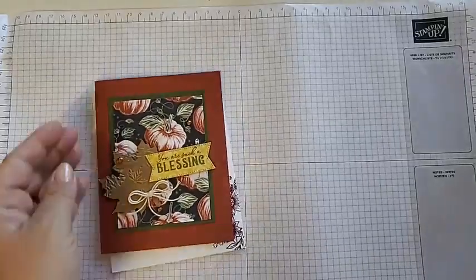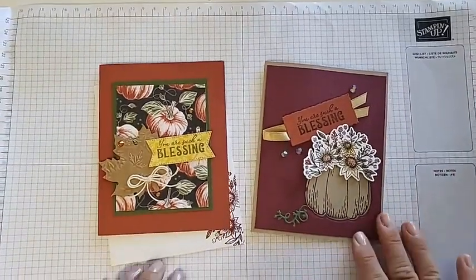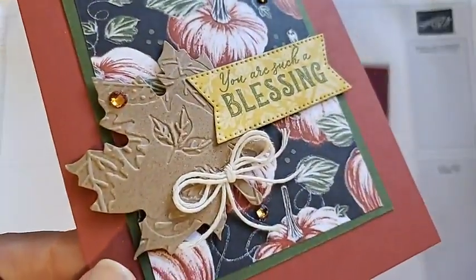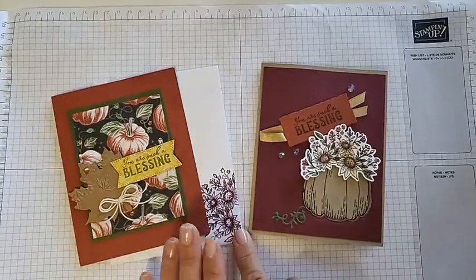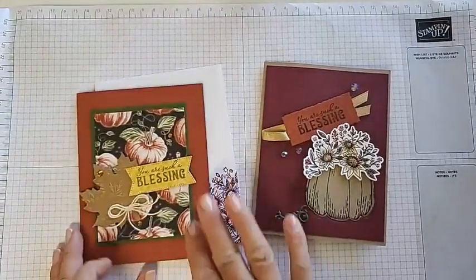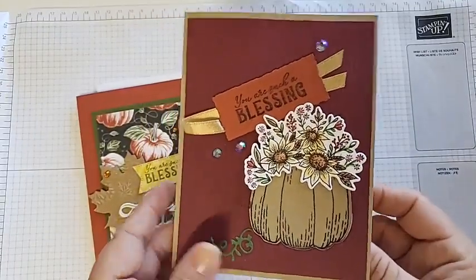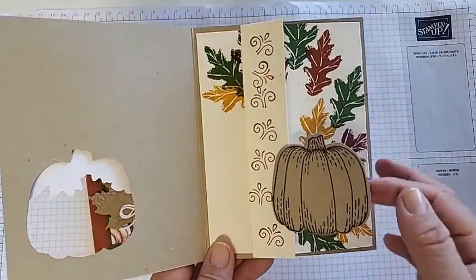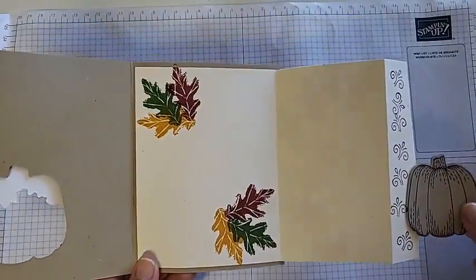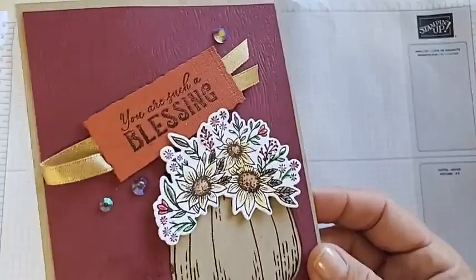The next fall cards both use the same stamp set. Gina Carderan's has a leaf embossed with leaves — how fun is that — with designer series paper and says 'You are such a blessing.' She even stamped an envelope to go with it. Rolanda Patton's is a fun fold that doesn't look like it at first — the pumpkin on the front is part of the fold mechanism, so you pull on the pumpkin to open the inside, revealing beautiful stamping and extra color. Close it back up and you have a whole different scene.